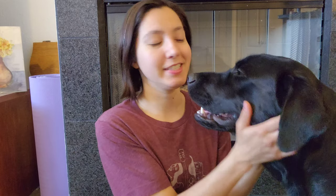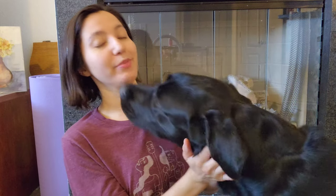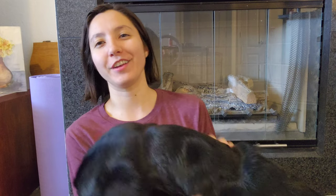Hey everyone, it's Sarah and this is my service dog in training, Dimitri. He is a year and a half right now and he is a black lab, clearly very affectionate. And we've had him for about a year and working on his training to be my new service dog in that time. Today's video is all going to be about Dimitri and how we got him and how he transitioned to our house.